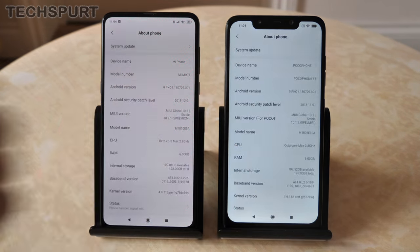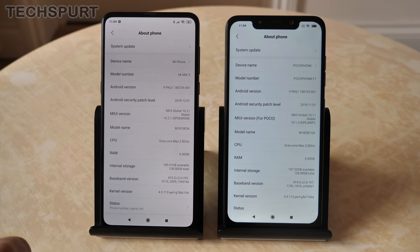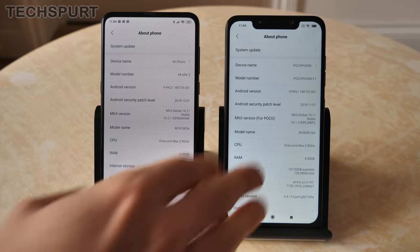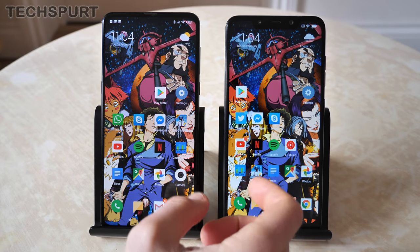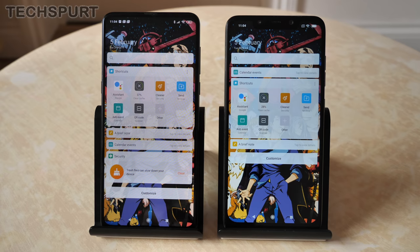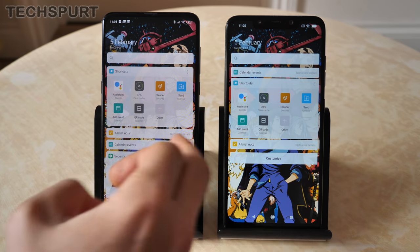Both smartphones run Android Pie with MIUI on top — version 10.2 on the Mi Mix 3 and 10.1 on the POCO Phone, with an update expected soon. The general user interface experience is basically the same on both. You get the typical Android setup and swiping across gives you the App Vault, which is a MIUI special — basically shortcuts to favorite apps and contacts, with quick notes, calendar events, and things like that.